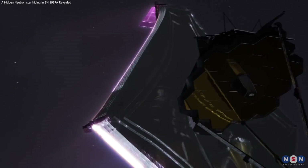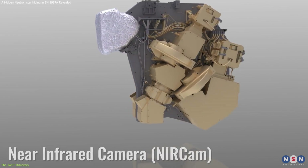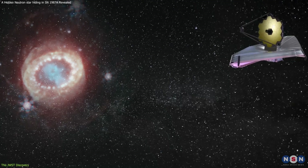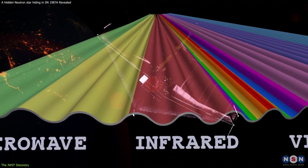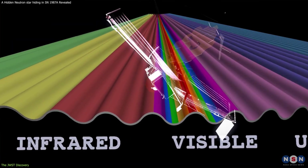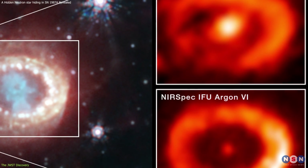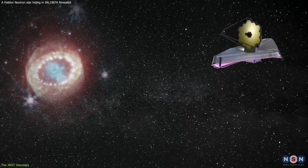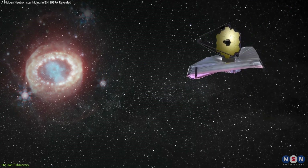Astronomers used two of Webb's instruments — the near-infrared camera, or NIRCam, and the mid-infrared instrument, or MIRI — to observe the supernova site. Together, these instruments can cover a wide range of wavelengths and sensitivities, and provide a comprehensive view of the infrared emission from SN 1987A. Webb observed SN 1987A for several hours and collected a large amount of data.